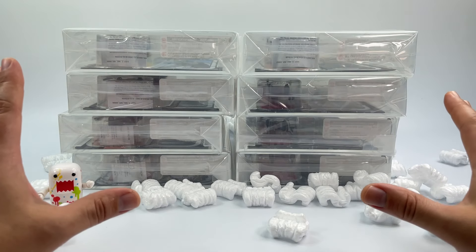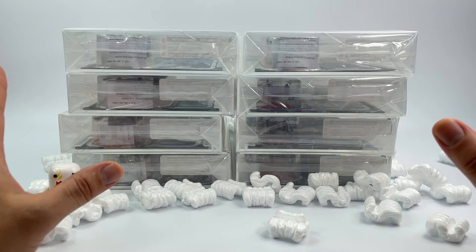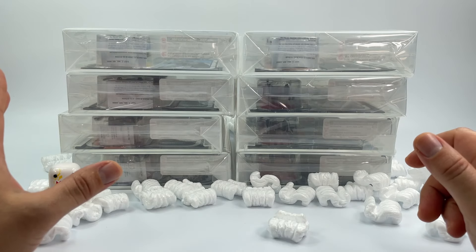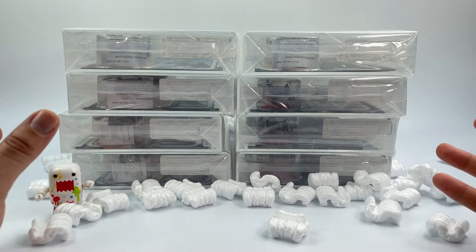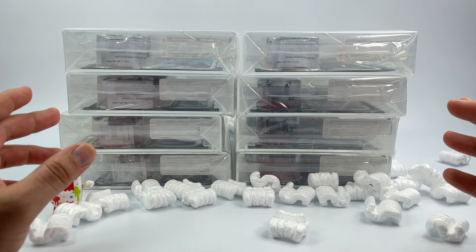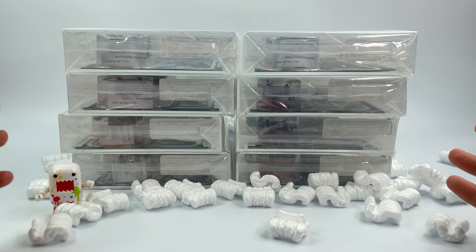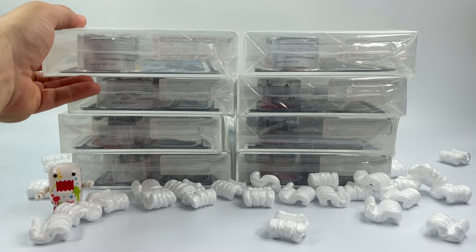I technically had nine figures. I did sell one — thanks to John over at the Action Figure Grader channel who really helped me out selling that figure. It was a duplicate of the same figure with the same card back, and of course they received the same grade.